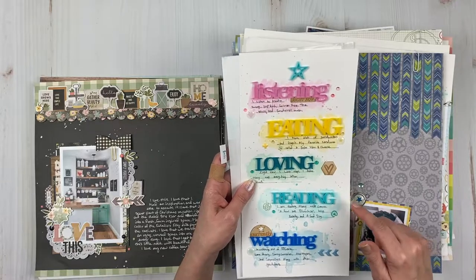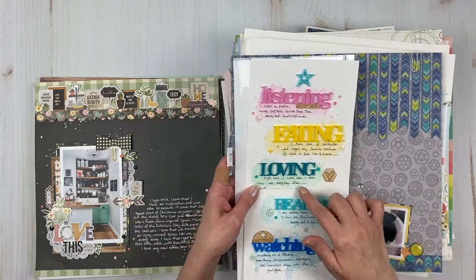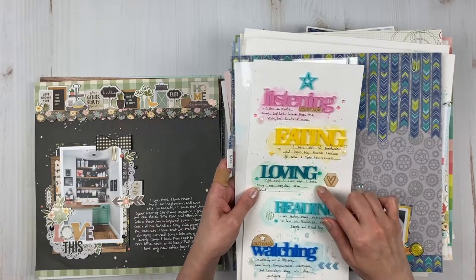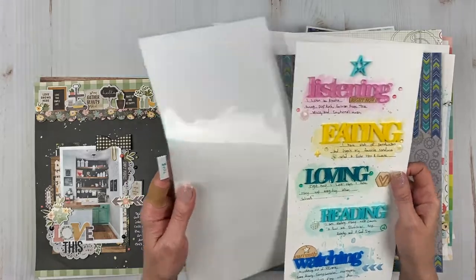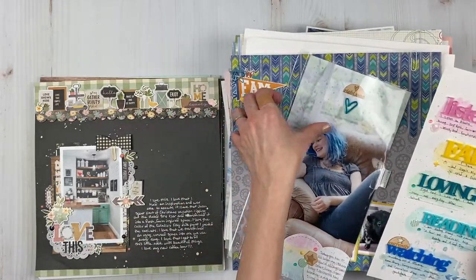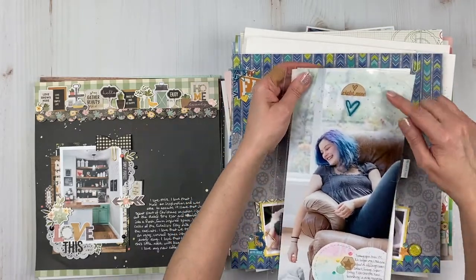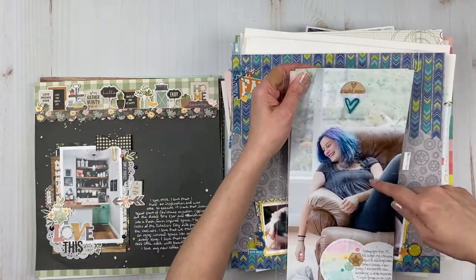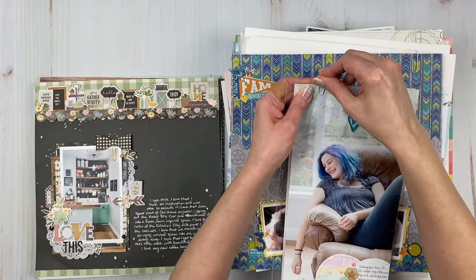A lot of my favorites from this year involve white cardstock and mixed media of some sort. There's a process video for this one. I need to do this more — full photo. I did some splatters and I really love the results on the photo.